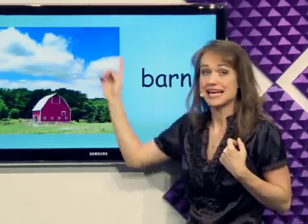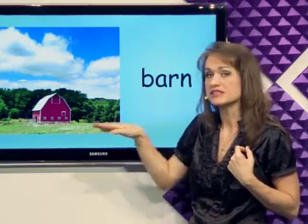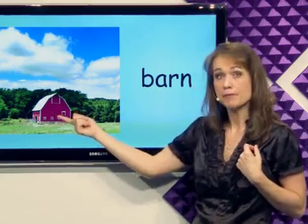What's this? Barn. The barn is outside and it's red and the animals live in the barn. It's a barn.